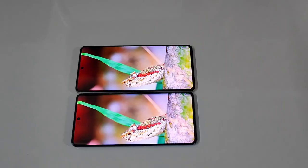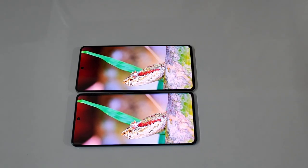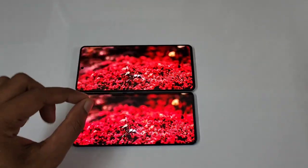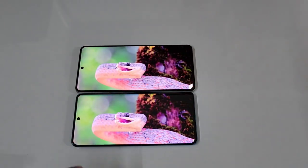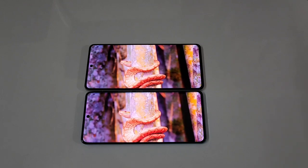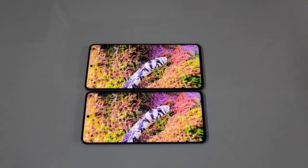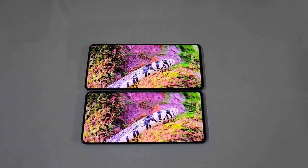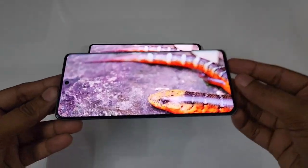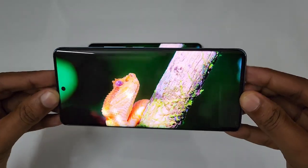Looking closer, the red color appears a bit deeper on the iQOO 90. In a few scenarios the red is noticeably different — the RGB colors, especially red, are very vibrant on the iQOO 90 versus a slightly pale color on the Vivo V25 Pro. In about 70–80% of scenarios both are almost the same, but in slight situations the iQOO 90 performs slightly better in terms of color contrast.